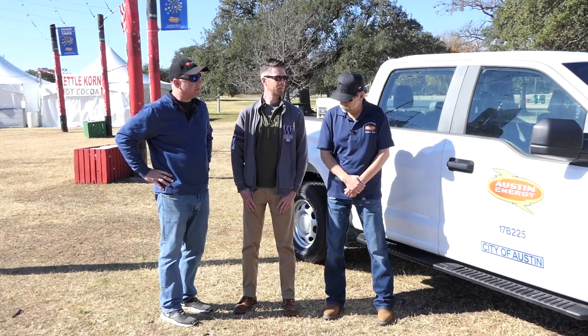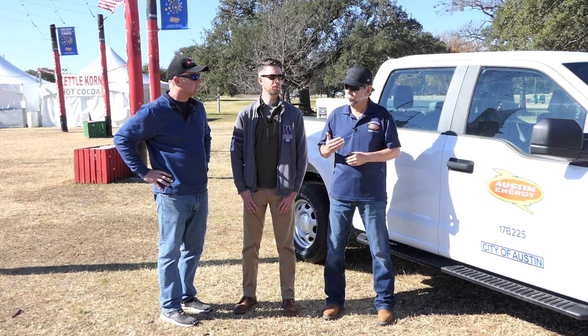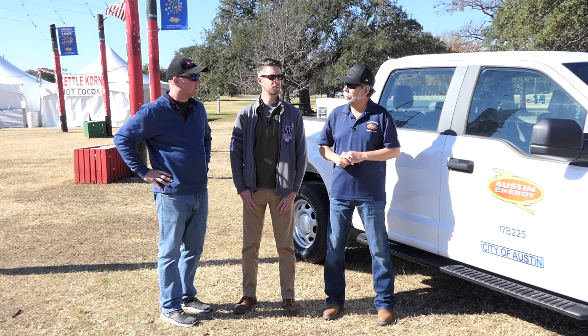Rick, what would you say to any other city employees watching right now who maybe aren't employing drones yet? We have quite a few departments here in Austin that are flying them, but not all. I would say go out, get your license. It's a great benefit for your department. Safety and cost savings go hand in hand. It's a great opportunity to make a good impact for your department and for the Austinites here in Austin.